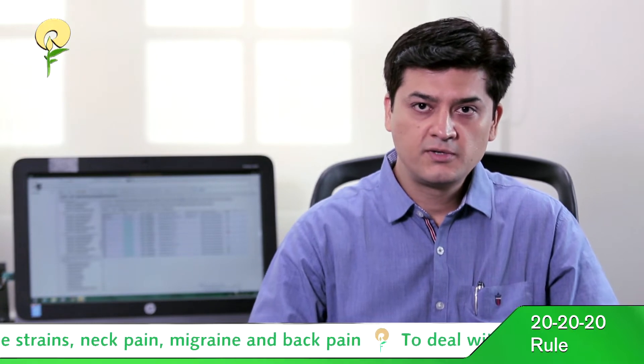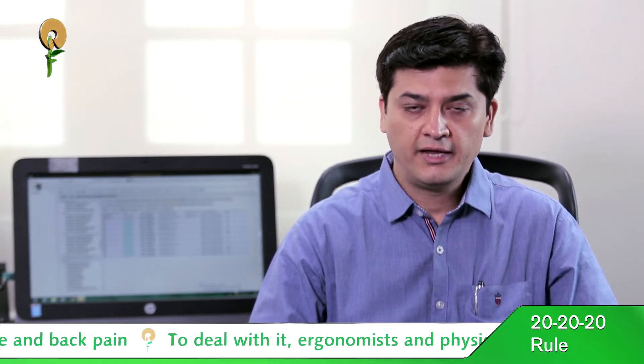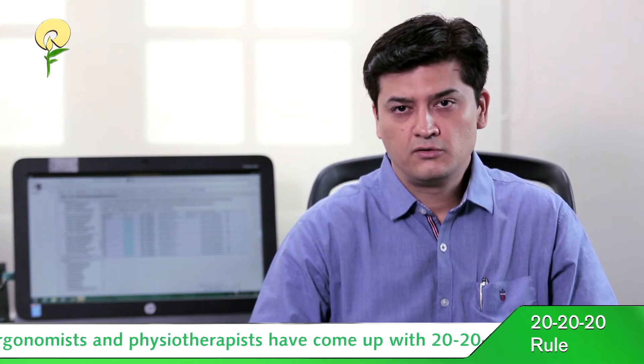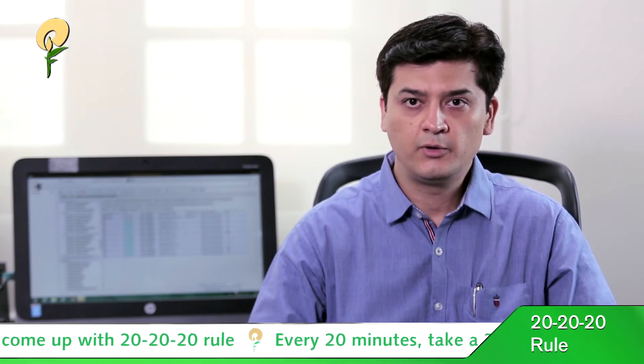This can cause eye strain, headaches, neck pain, migraines, and back pain. So in order to deal with this, physiotherapists and ergonomists have come out with the 20-20-20 rule.